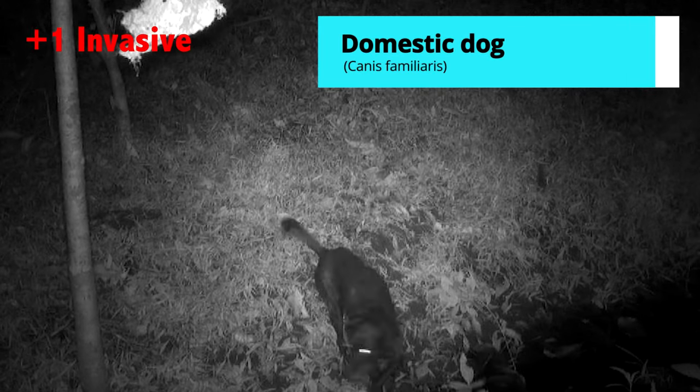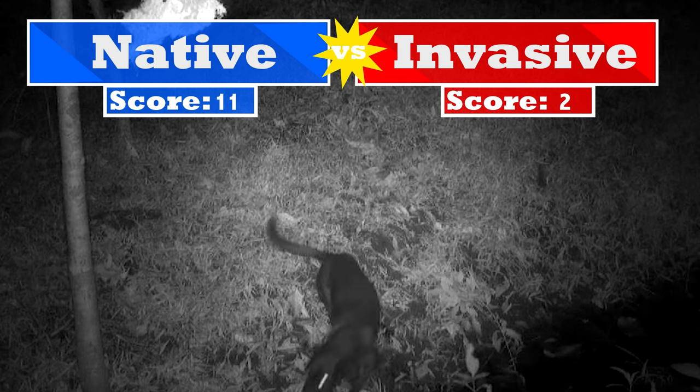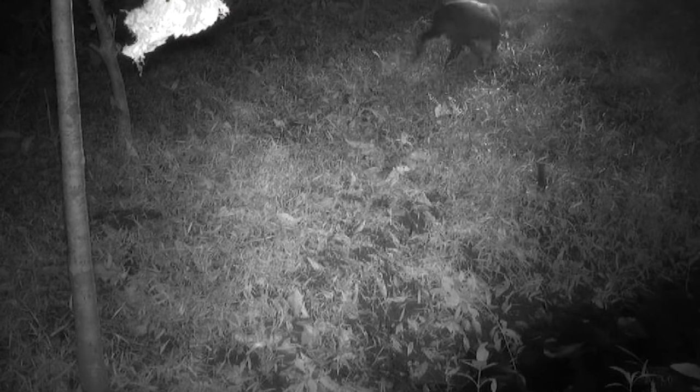Another naughty boy — a dog! Bad dog, what are you doing in the nature preserve? What kinds of problems do dogs cause when they go into protected areas? There are many — they spread diseases, which is a real problem. They're also chasing animals and maybe killing them, but the biggest impact is the spread of diseases.